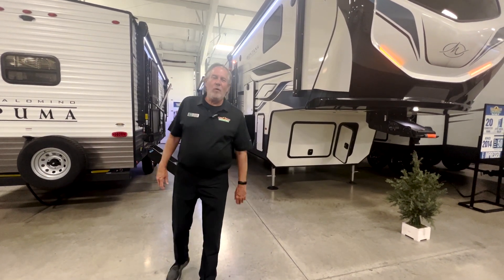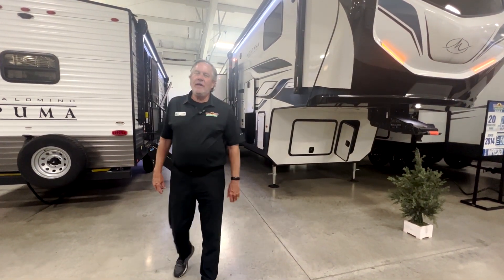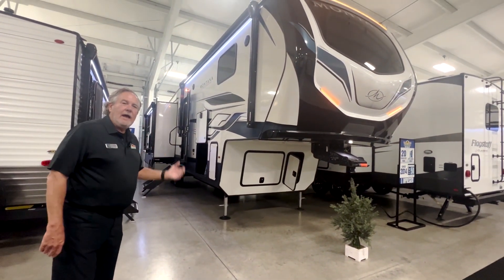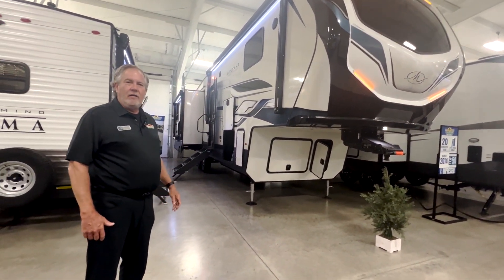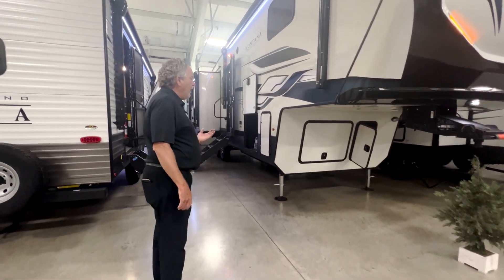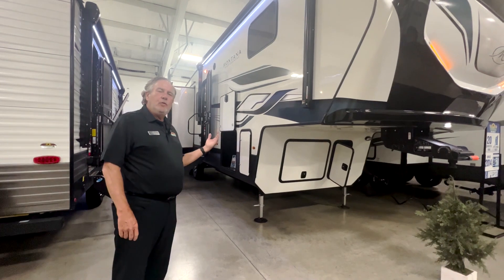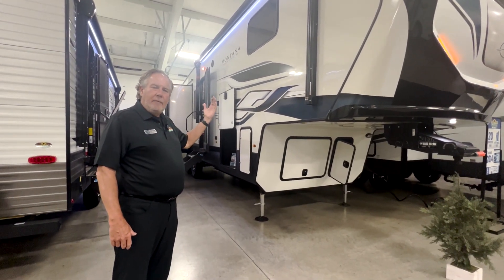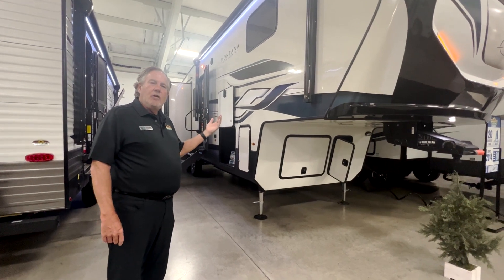Chris Logan here with another walk-through Wednesday at Walnut Ridge Family RV here in Newcastle, Indiana. I'm with a 2023 Montana High Country 311 RD. We'll start on the outside. It does come standard with two lithium batteries and a 200-watt solar panel on the top, as well as a 15-amp charge controller.